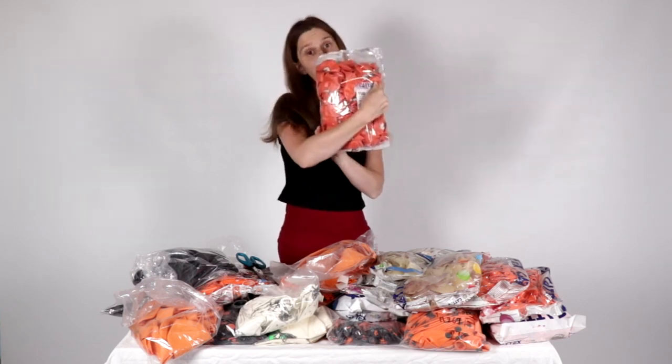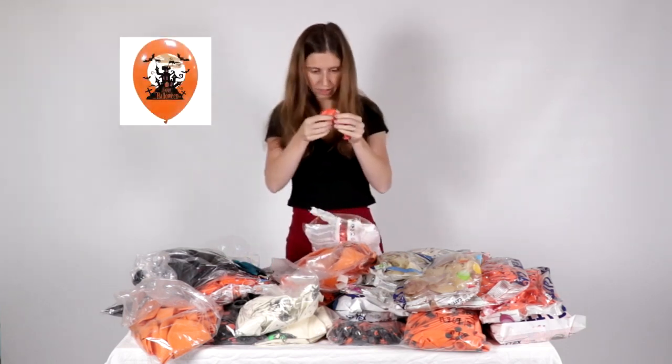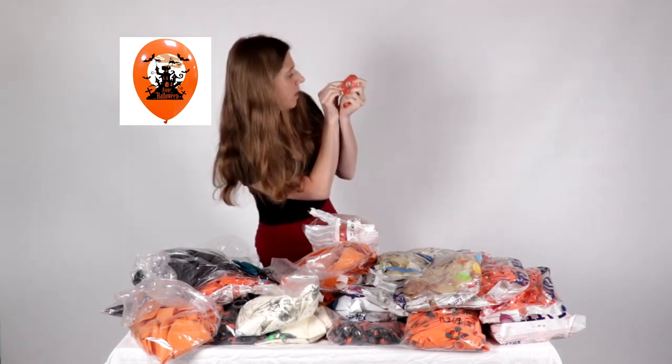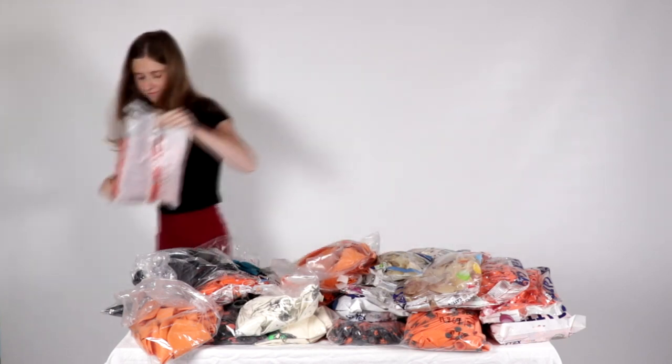With a house. They are orange with a black house. And it's white with 'Happy Halloween' — 12-inch balloon.